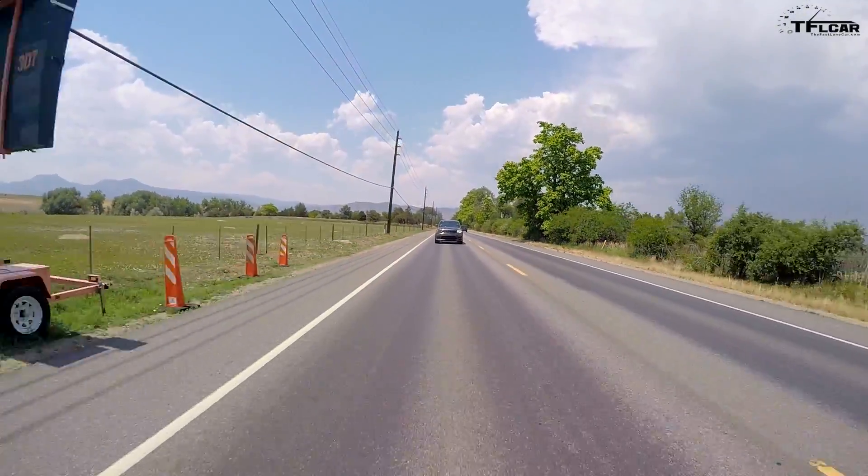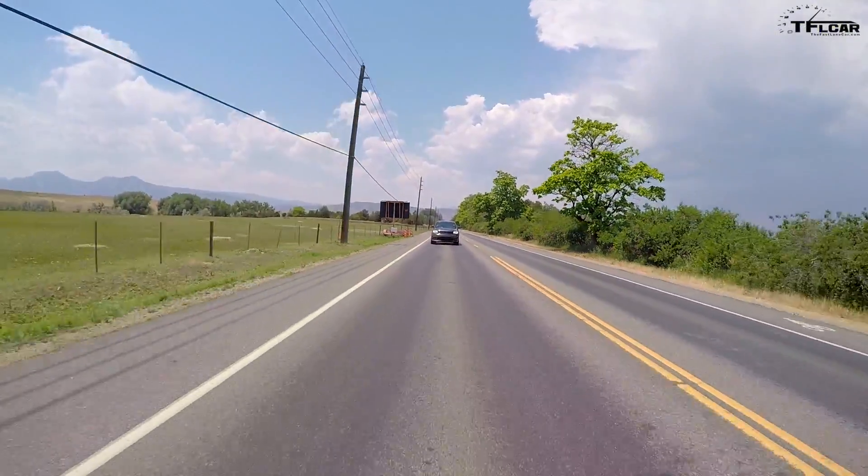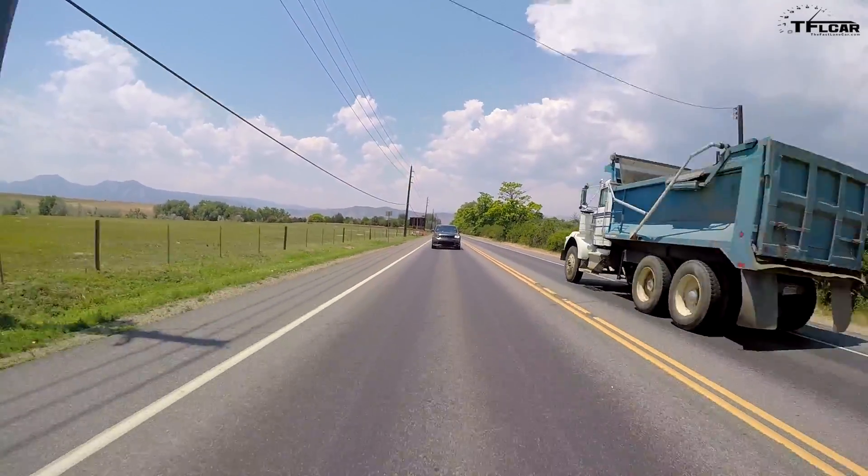Remember when this came out, they flew us down to the Circuit of America — down in Texas, Austin — and we got to drive this on the track. It was a blast. We did this cool video where we compared it to the X5M and the Porsche at the time. That's right.